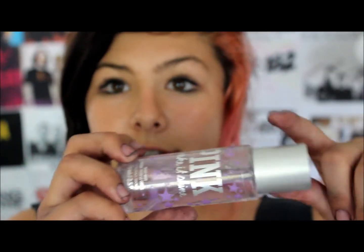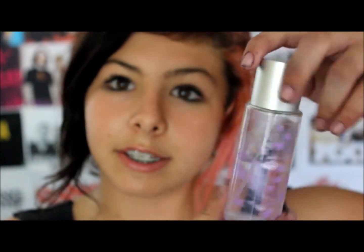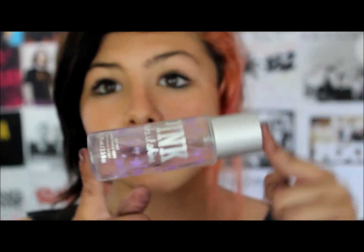My eighth idea is a body spray because after PE like you stink and stuff at school. So body sprays, just like little body sprays, are amazing. And a lot of girls like the Victoria's Secret ones or the pink ones.